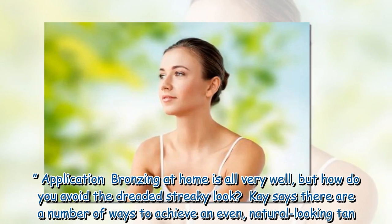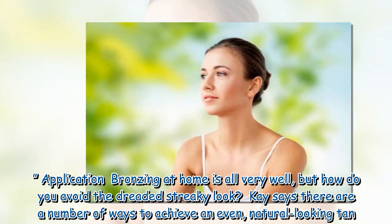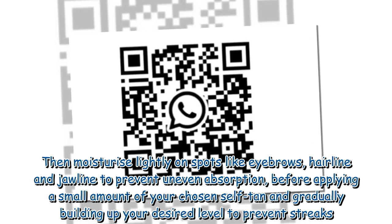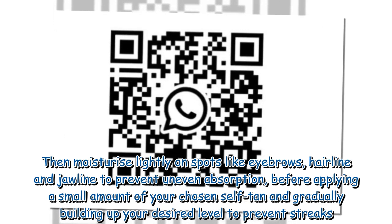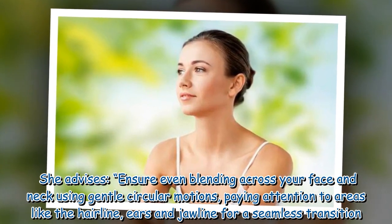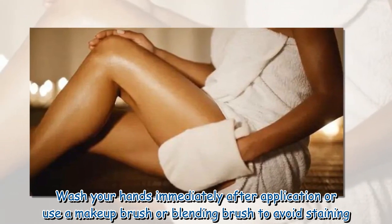Application: bronzing at home is all very well, but how do you avoid the dreaded streaky look? Kay says there are a number of ways to achieve an even, natural looking tan. Firstly, prep your skin by exfoliating, focusing on rough or dry areas. Then moisturize lightly on spots like eyebrows, hairline, and jawline to prevent uneven absorption, before applying a small amount of your chosen self-tan and gradually building up your desired level to prevent streaks. Ensure even blending across your face and neck using gentle circular motions, paying attention to areas like the hairline, ears, and jawline for a seamless transition. Wash your hands immediately after application or use a makeup brush or blending brush to avoid staining.